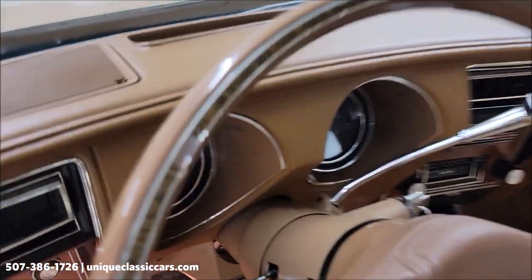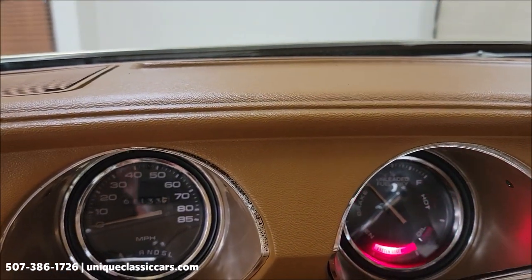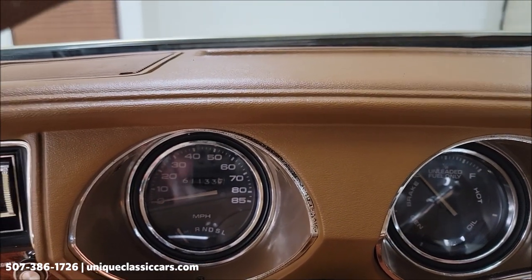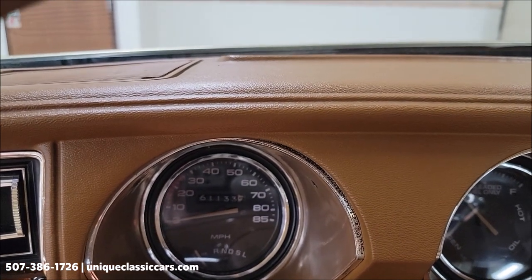Better start this so you can hear it run, and we'll check out that engine bay. So easily that starts. There are your original miles — 61,133. You can see that, just getting the glare out of there. 61,133.